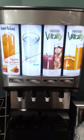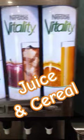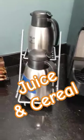So, coffees, hot water for tea, tea, juices, creamers.